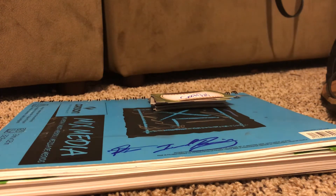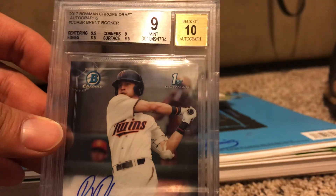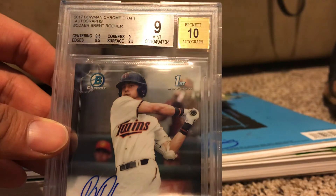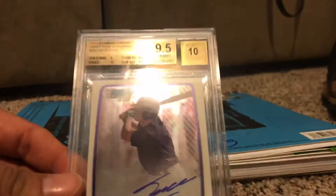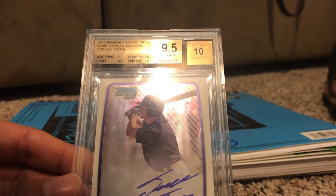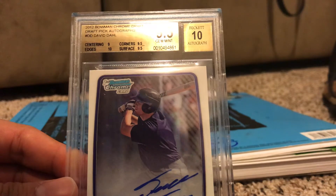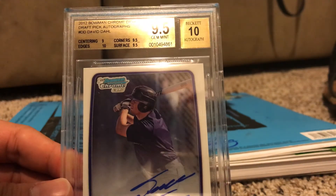I'm going to hold on to that KB because last week's video I showed you guys another KB — that one I'll probably let go, it's an Immaculate. Anyway, here is the Brent Rooker — edges are 8.5, which isn't great. And then David Dahl came back 9.5/10: centering is 9, a little off to the left, but everything else was super clean — edges were 10, corners and surface 9.5. So a 9.5/10 David Dahl.